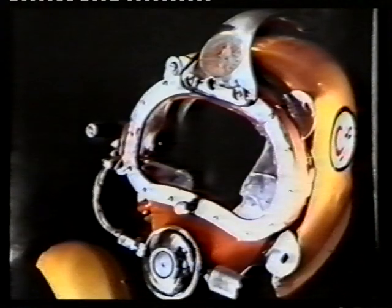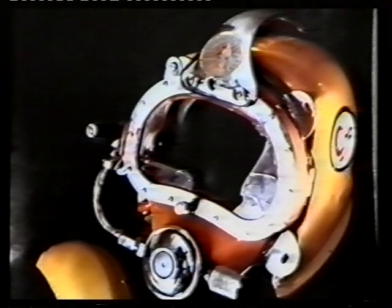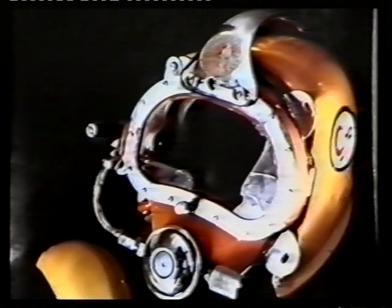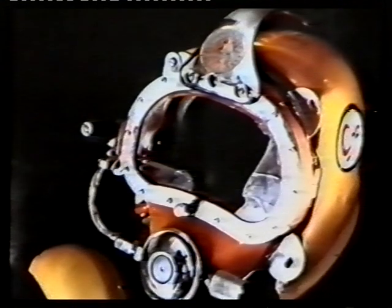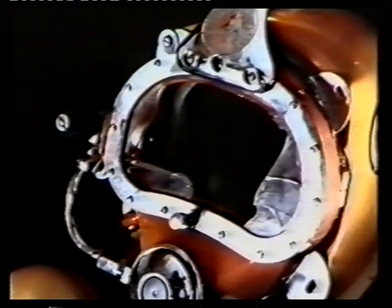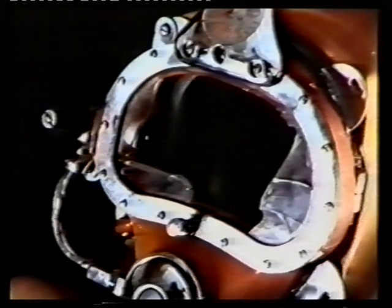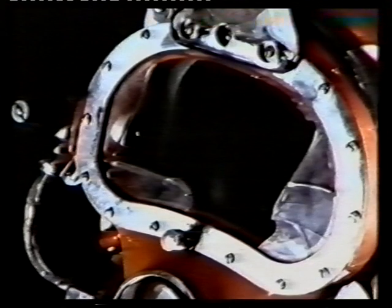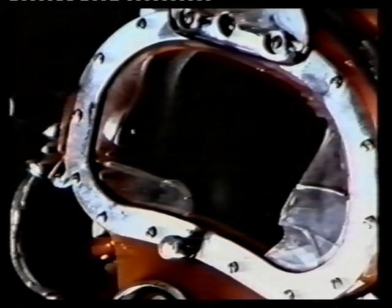The diver was using oxy-arc cutting equipment to burn through the steel. During the cutting process, an explosion occurred, which shattered the visor of the helmet, winded the diver, and burst both his eardrums. This photograph shows the condition of the helmet after the explosion. Here you can hear the diver's breathing pattern, followed by him saying 'hot' and 'cold' to tell the diving supervisor to switch the electrical power for the burning equipment on and off, followed by the explosion.